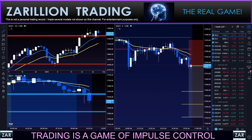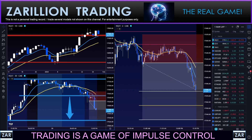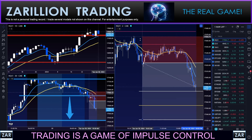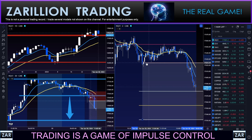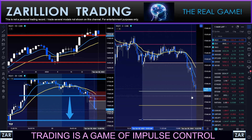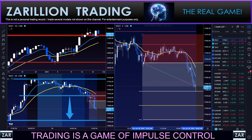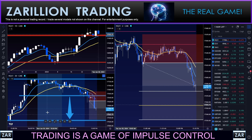Target one has been hit. The 1R all-or-nothing trader has left the game with full profitability. The 2R move stop-to-break-even trader has now moved their stop to break even, because we hit 1R. So they will either get 2R or break even — nothing in between. Now we'll sit and wait and see if the 1.5R and the 2R traders can also get their full profits.